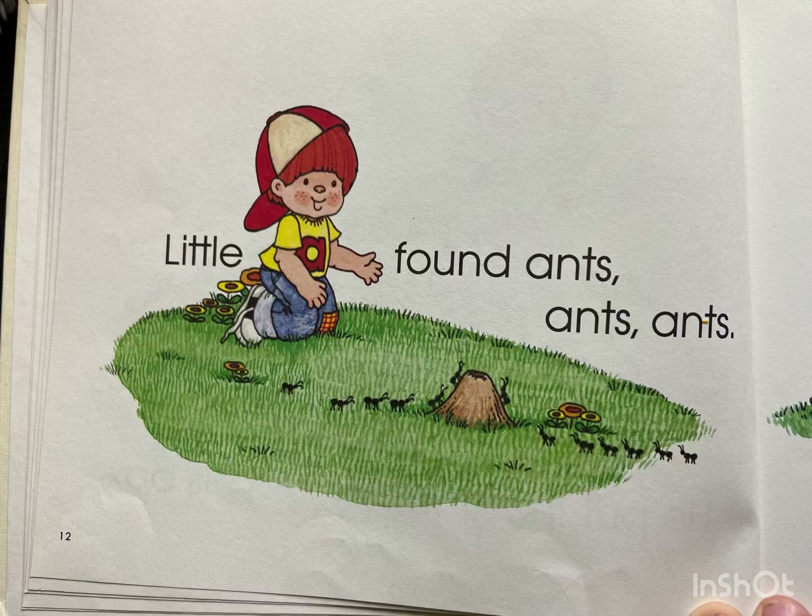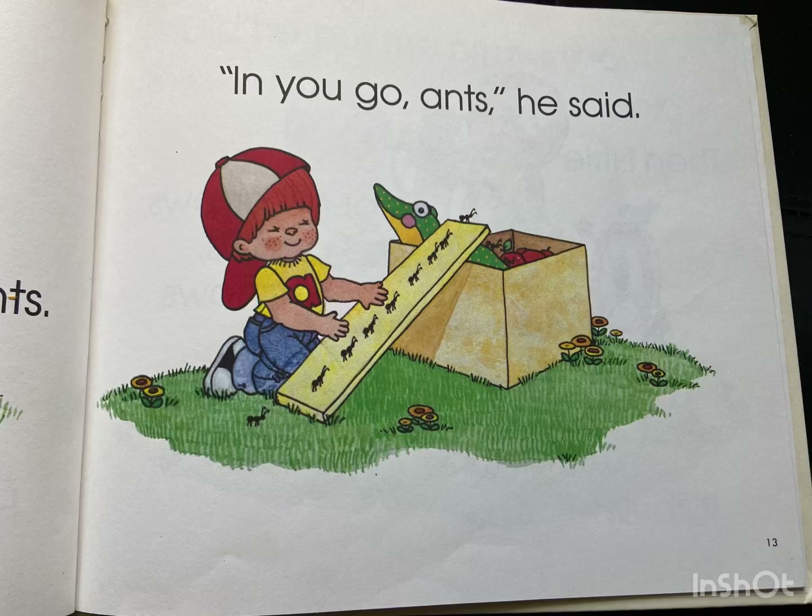Little A found ants, ants, ants. In you go, ants, he said.